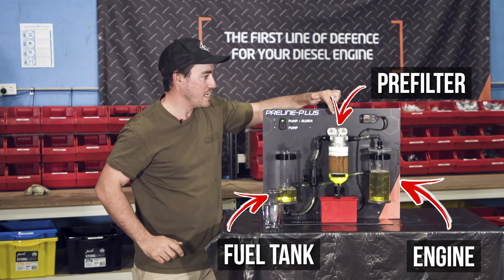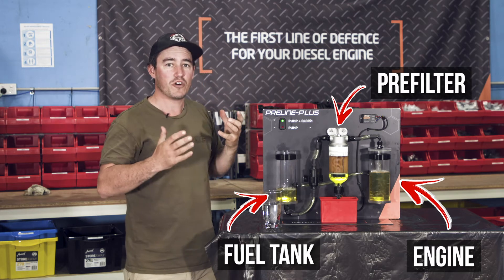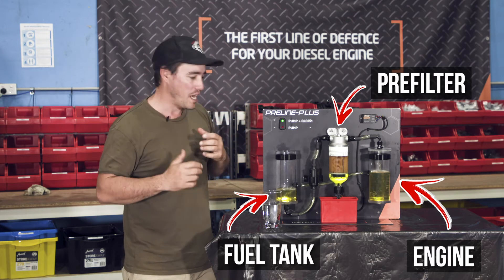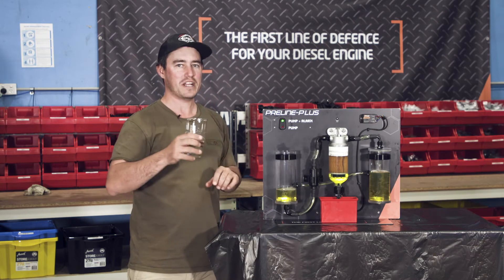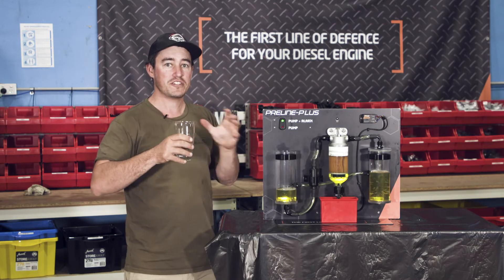The beauty of course is that all the fuel gets filtered before it reaches your injectors and pump. But the really cool thing is it's got an alarm. So if you do get water or contaminants inside this filter, it's going to let you know while you drive so you can stop and not do any further damage. Now, right here I've got a glass of water — keep in mind that even the smallest amount of water is going to cause huge damage to your injectors and pump.